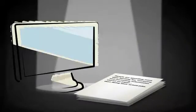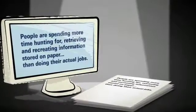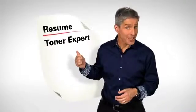And it means that people are spending more time hunting for, retrieving, and recreating information stored on paper than doing their actual jobs. Does it say toner expert on your resume? I didn't think so.